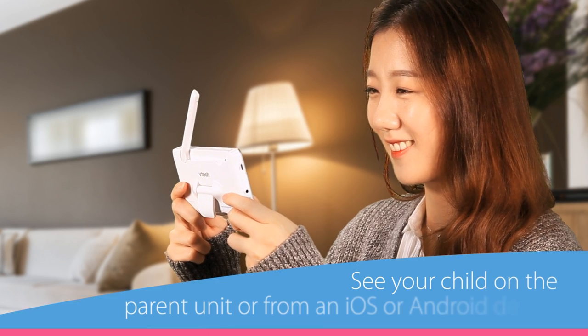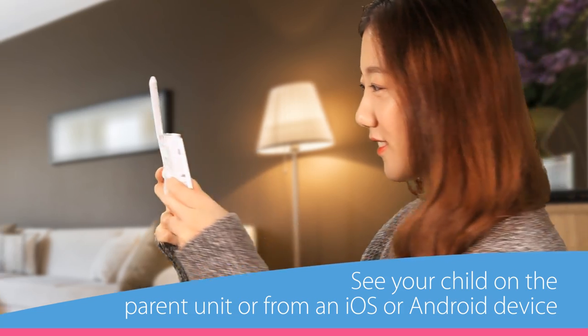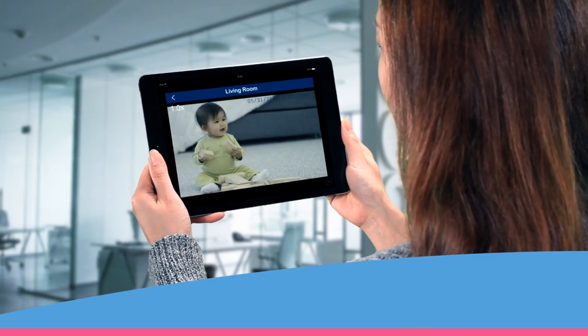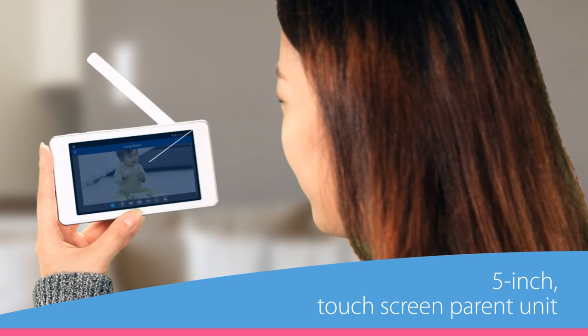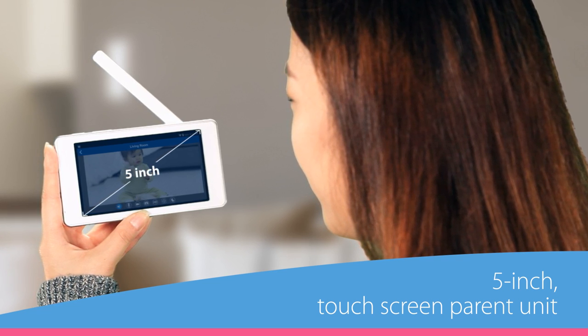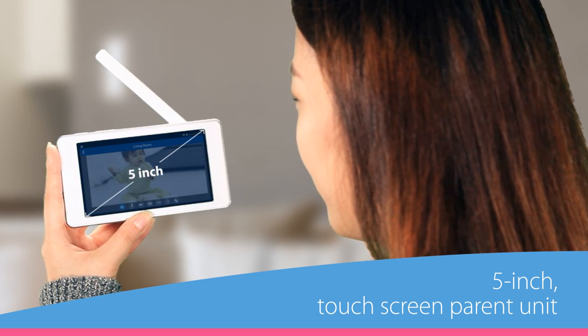Whether you're in the next room or hundreds of miles away, you'll always be able to see and hear every smile-worthy moment. Baby and mom need a little downtime after a fun or busy day. See your little one from across the house on an easy-to-use touchscreen parent unit.